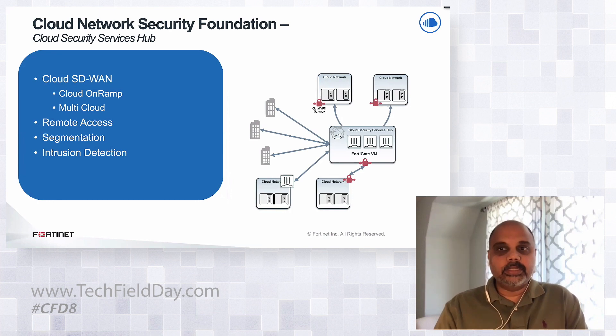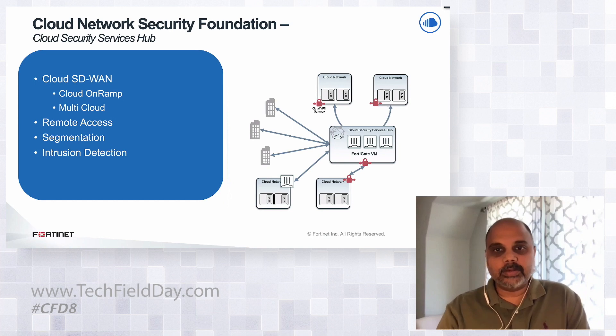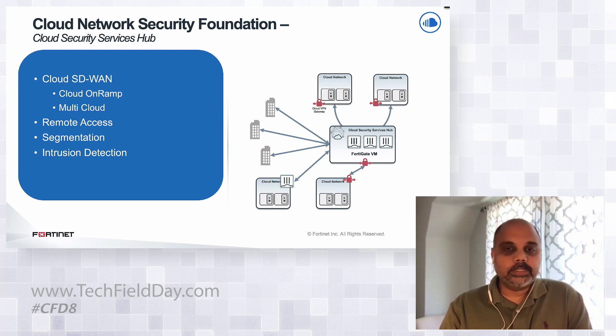To address the divergent needs of an agile application development team and a compliance-focused network security team, we offer a centralized security solution through our cloud security services hub. With this foundational capability deployed in cloud environments, security teams can centrally manage and enforce security, and application teams are no longer burdened with the various security aspects. Through automation, the application development team can connect their workloads and VPCs to the cloud security services hub.